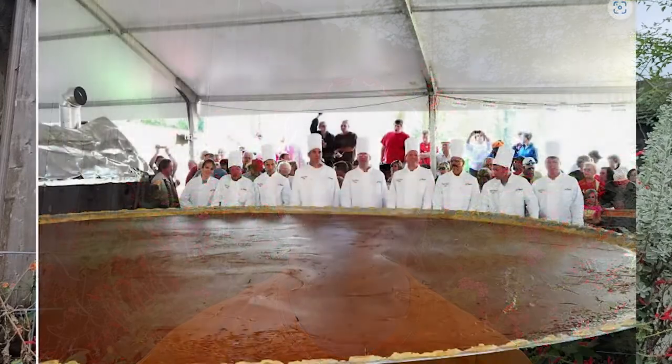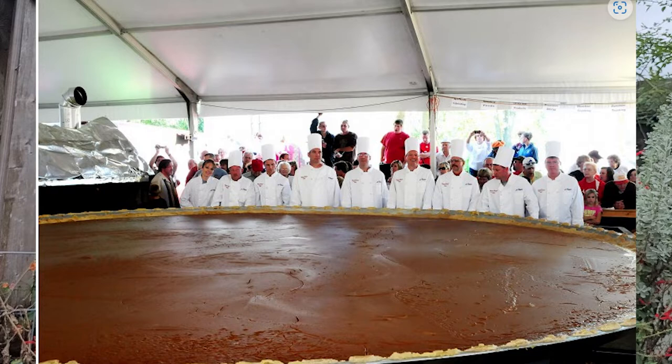Speaking of pumpkin pies, the largest pumpkin pie ever made, according to the Guinness Book of World Records, was over 20 feet wide and weighed over 3,999 pounds. That is a massive pie — look at it, that is massive.